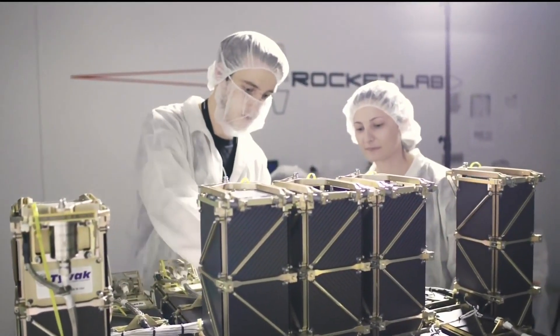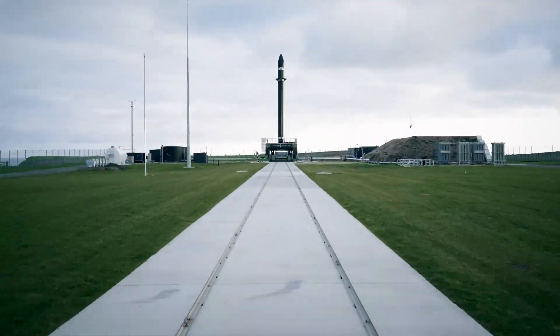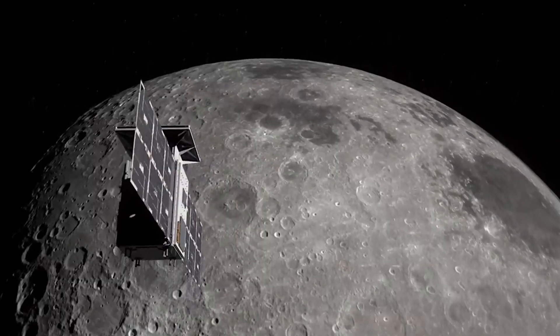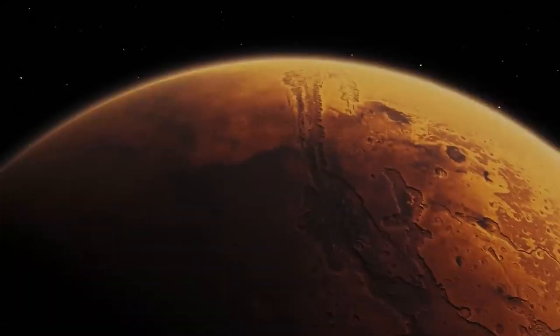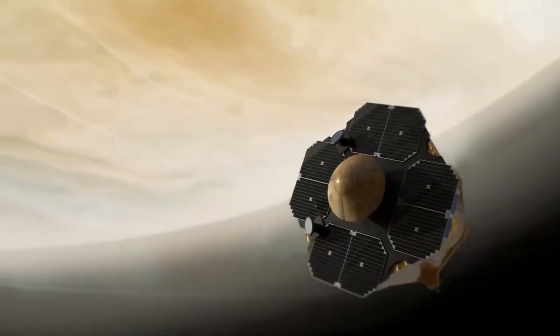We've already had multiple successful re-entries and two successful splashdowns. We have several planetary missions in development today. Later this year we'll launch to the Moon with NASA for the Capstone mission, which is the first launch of the Artemis program. Then we'll move on to Mars with two spacecraft for the NASA Escapade mission, and we've announced a privately funded mission to Venus to search for life in the atmosphere.